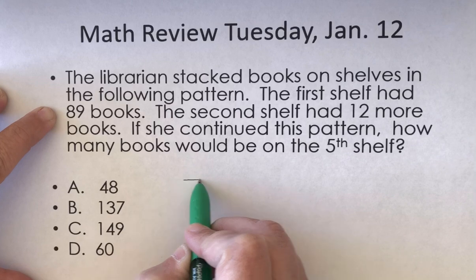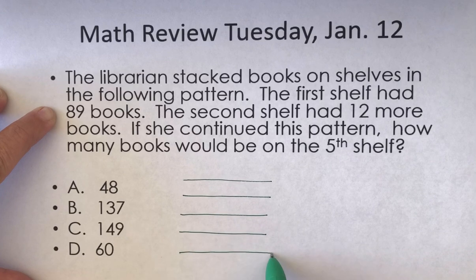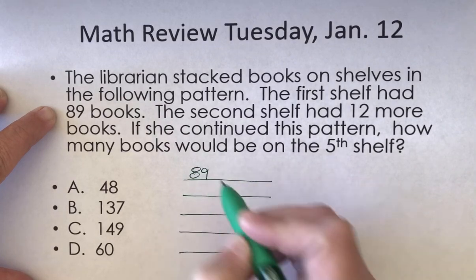I'm going to draw five bookshelves — one, two, three, four, five. These are my five shelves. And on my first shelf, I'm going to have 89 books.